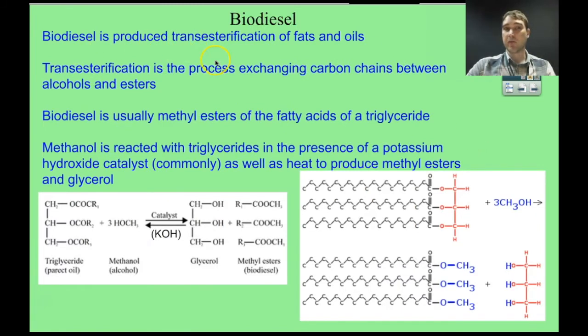Biodiesel is produced by reactions called transesterification reactions, applied to fats and oils. Transesterification is where you exchange carbon chains between an alcohol and an ester. The triglycerides being converted into biodiesel are triesters — they have ester groups. We react those with an alcohol — for example, methanol — exchanging the ester group from the glycerol backbone with the alcohol group, producing three methyl esters and a glycerol backbone. This is a useful reaction to have a copy of as a good example of how biodiesel is produced.